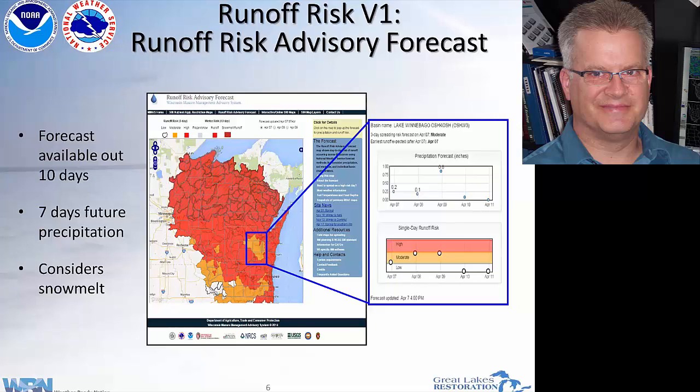This version one went live in 2011. If you Google 'Wisconsin runoff risk,' this will probably be the first thing that comes up. Version one looks at things like snowmelt and frozen ground conditions and seven-day forecast rainfall into the future. A producer goes and clicks — if they know their watershed or where they are in their county — they click on the map and it displays what the rainfall forecast is and what the runoff risk is.